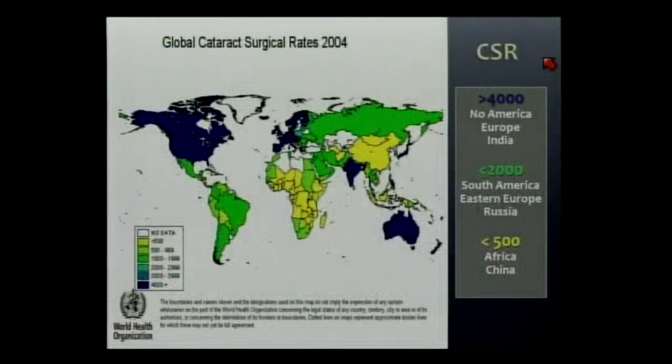If you look at cataract surgical rates — the number of surgeries performed per million people per year — in the blue areas of the map, that's North America and Europe, and India. The green areas represent 1,000 to 2,000 cases — South America, Eastern Europe, and Russia. The worst rates are in yellow: Africa and, of all places, China, where annually more LASIK procedures are done than cataract surgeries.